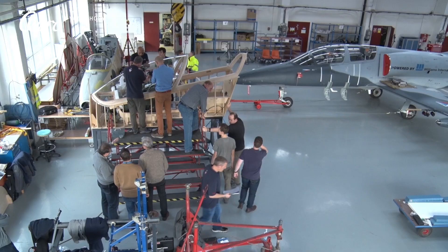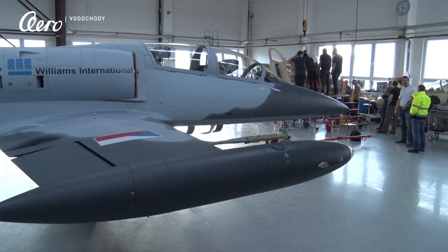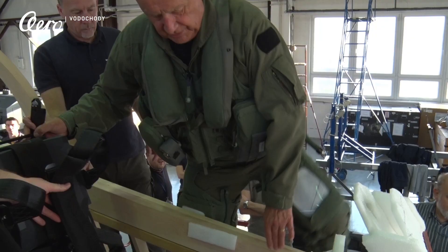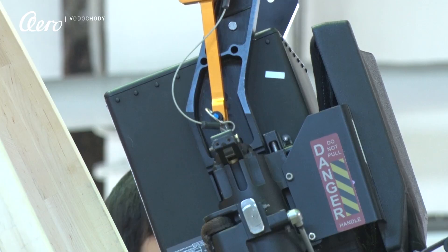We're looking at ejection clearance performance and pilot fit performance — the anthropometric range of occupants that can get in the aircraft to both safely eject and safely fly the aircraft. What we've performed are ejection seat pull-out assessments with large occupants, looking at lower leg and knee clearances to the aircraft structure. We extract the ejection seat out of the rails to simulate the ejection path and look at clearances to the legs.